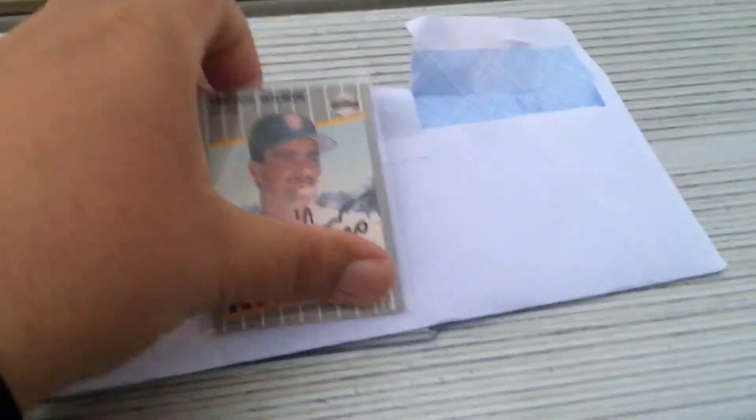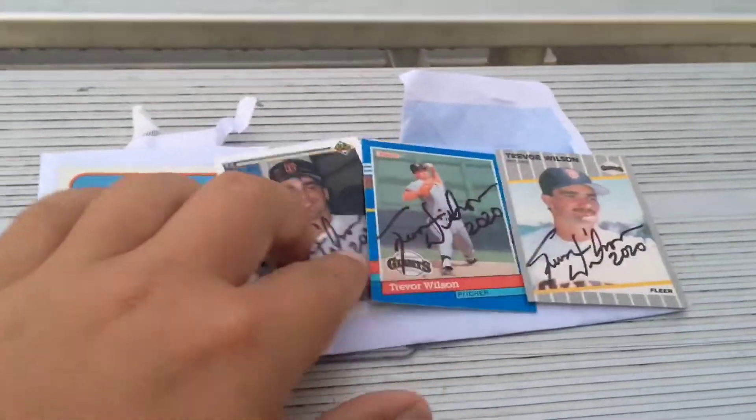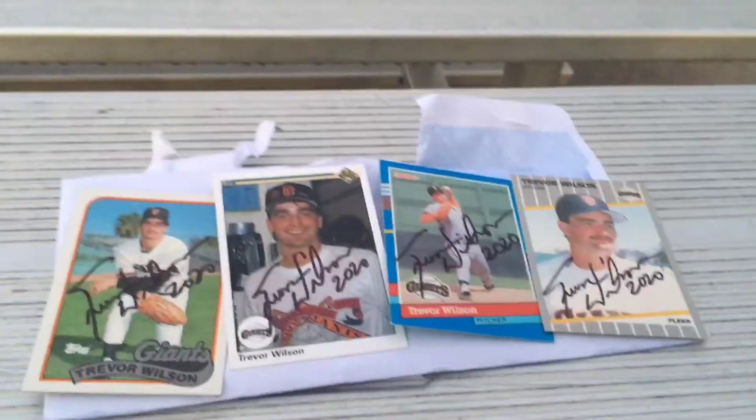It's a four-pack of cards from Trevor Wilson. Oh wow, a four-pack — he sent four. So I'll let you talk a little bit about him while we show these off, and then we'll get to the note.